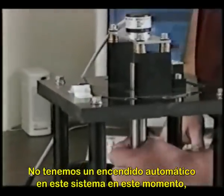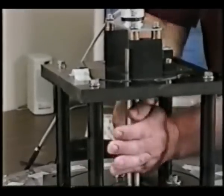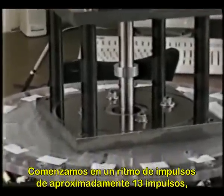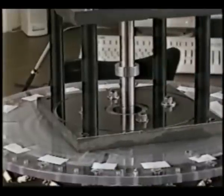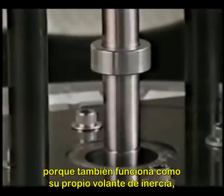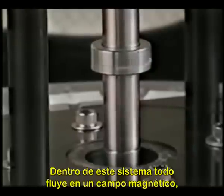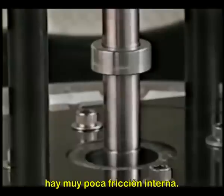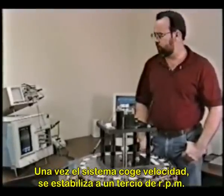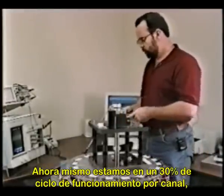We don't have an automatic start on the system right now — that's something the Intel chip will do. We'll start it up at a pulse rate of approximately 13 pulses, which gives us a 16 percent duty cycle. It takes a while to spool up because it also works as its own flywheel, so we build up the power gradually. Everything floats on the magnetic field in there, so there's very little internal friction. Once the system gets up to speed it stabilizes at a certain RPM — right now we're running at about a 30 percent duty cycle per channel.